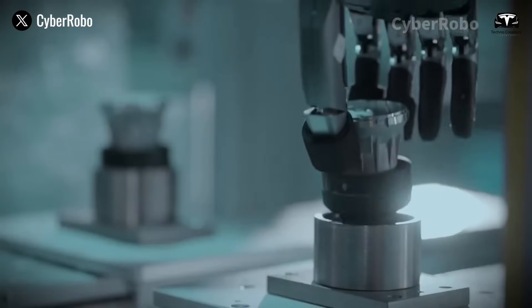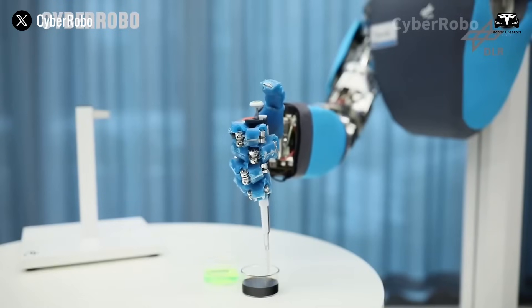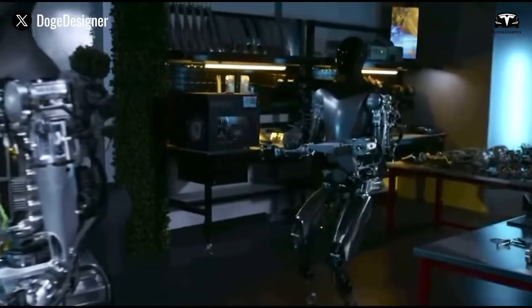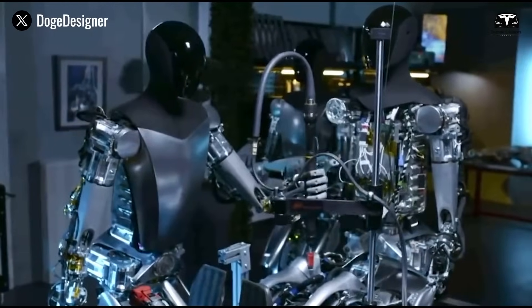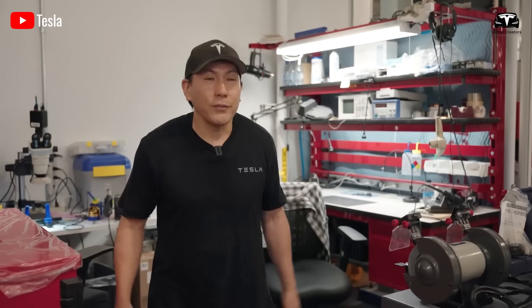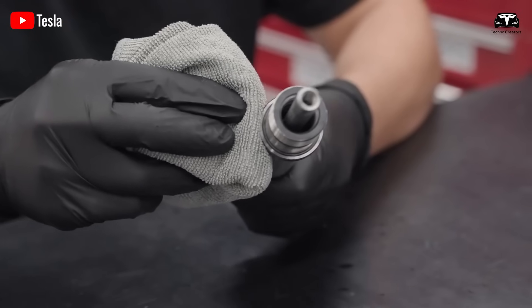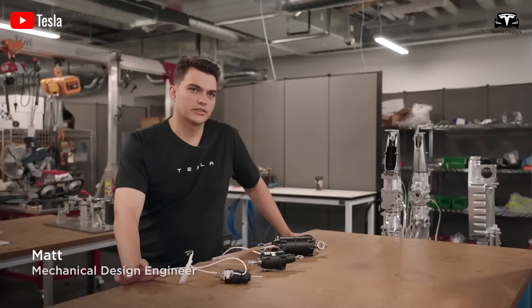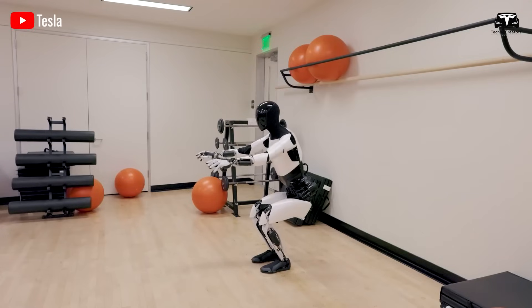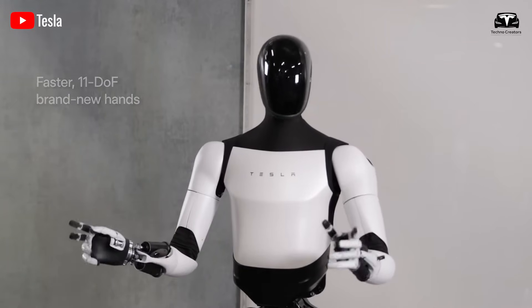The concept of degrees of freedom refers to the number of independent movements a robot can perform — for instance, a robotic arm might rotate, bend, or move vertically, with each action counting as a degree of freedom. Through an optimized design, Tesla has incorporated additional joints, motors, and cutting-edge sensors into Optimus Gen 3, enhancing its agility and enabling it to tackle more intricate tasks, from handling delicate objects to performing complex operations with finesse.